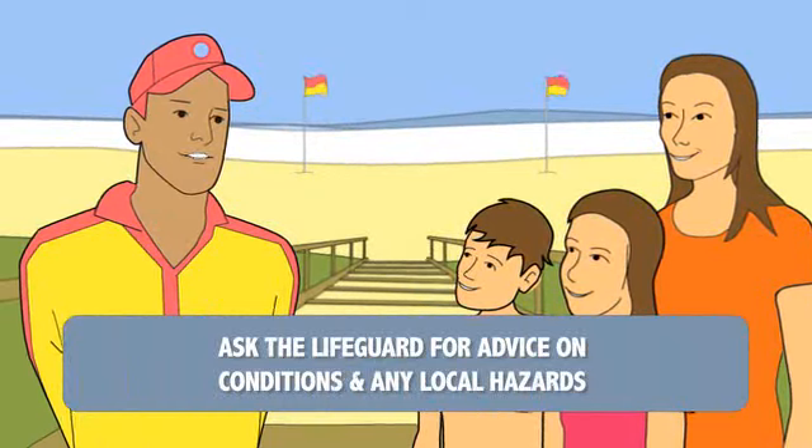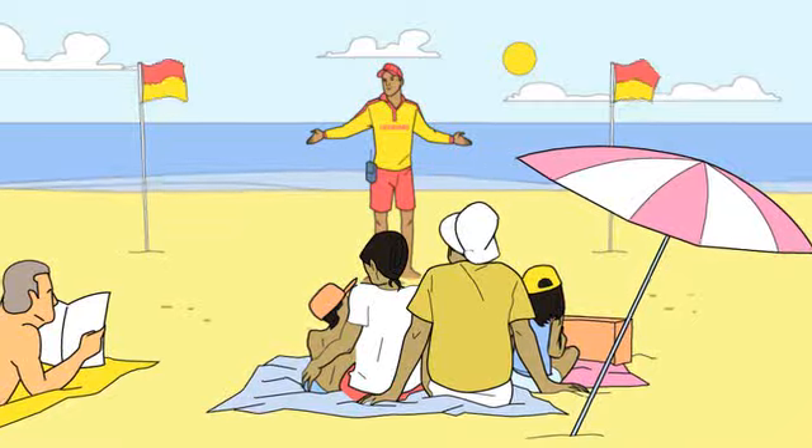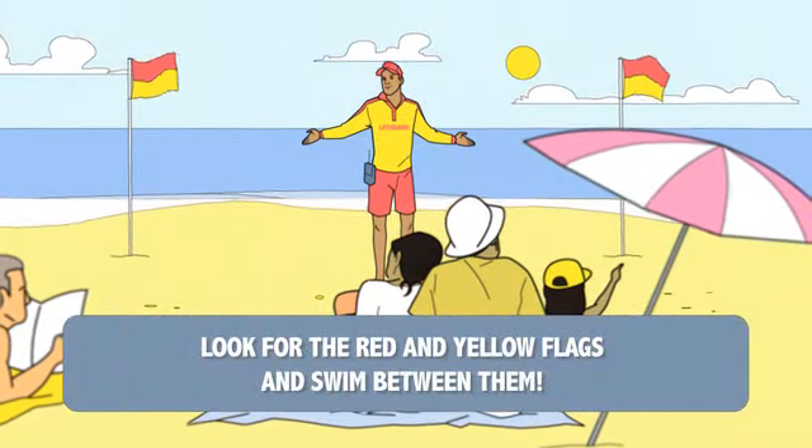Ask the lifeguard for advice on beach conditions and any local hazards. The first thing you should do is look for the red and yellow flags and swim between them.